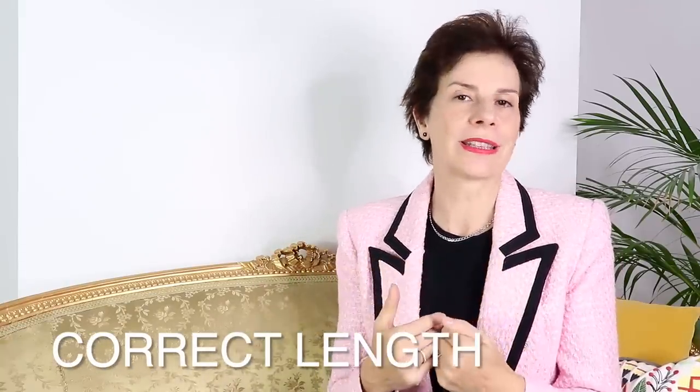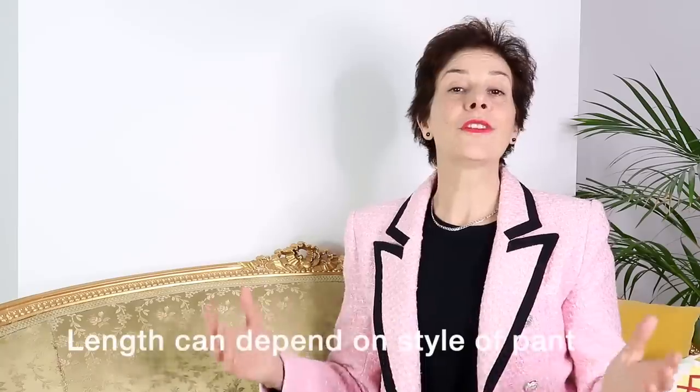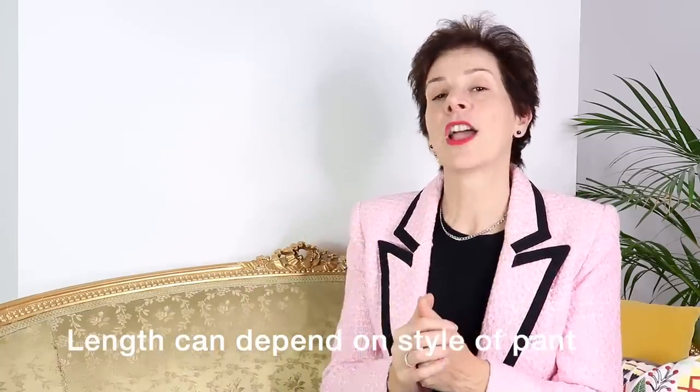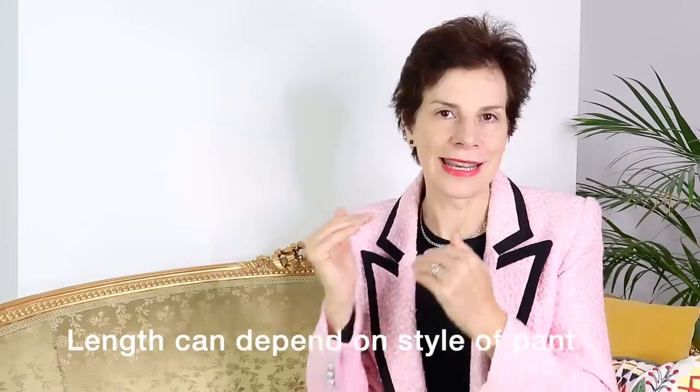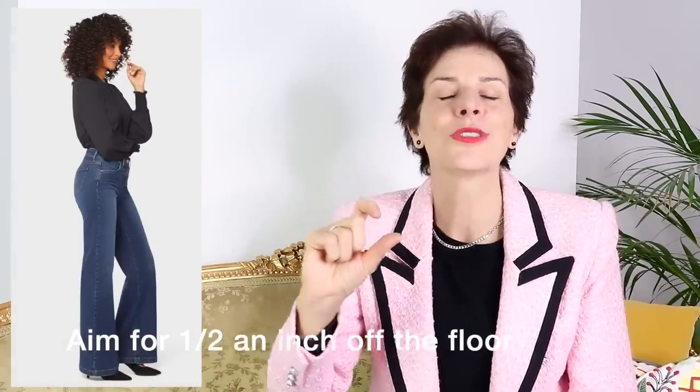Our next secret to looking good in pants is about the correct length. How long should your pants be? The legs of the pants will depend on the length of your legs, but also the type of shoes you will be wearing — heels, high heels, mid heels or flats. The wrong leg length may chop your legs off visually. For wide leg pants, if they are too long, they will cover your feet. Half an inch off the floor is the perfect length.